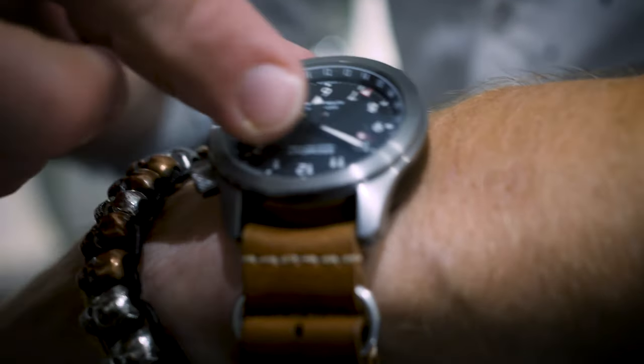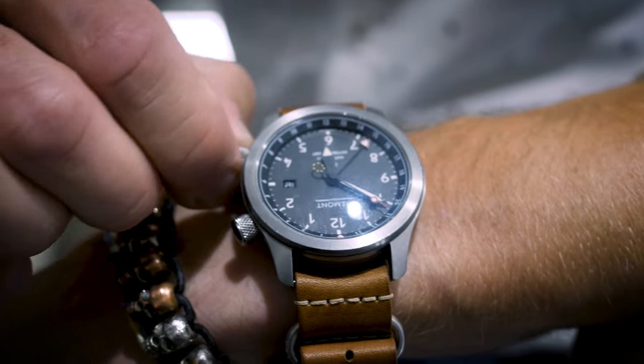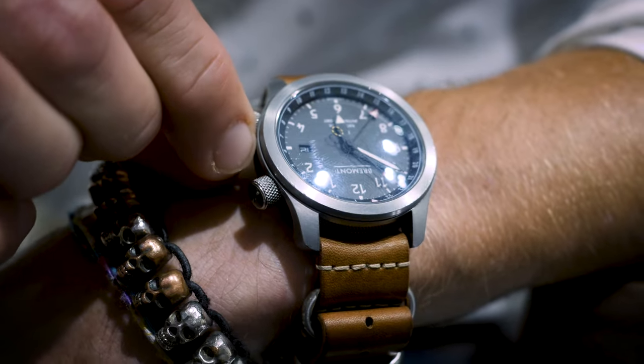You can turn the bezel and that gives you another time zone — dual time zone. Every time I leave the UK, I flick that to whatever the UK time is, change my time, and when I'm traveling I can keep track. Sometimes I'm bouncing between seven time zones in the space of three or four days, so it's quite hard to keep track.